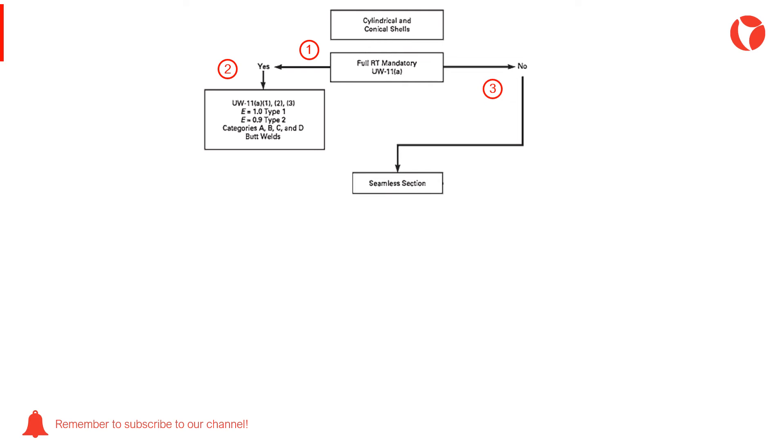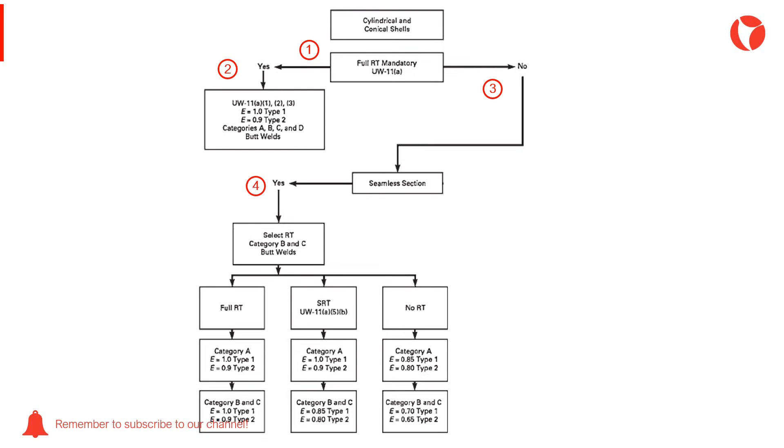If there isn't a full RT requirement, the next thing that must be analyzed is whether the vessel will be fabricated with a shell or without a longitudinal weld — that is, a pipe. If the shell of the vessel will be fabricated with a pipe, there will be no longitudinal weld, so category A will have efficiency 1. Therefore, only the joint efficiencies must be obtained for the rest of the joints, depending on the level of radiography and the type of the joint chosen.